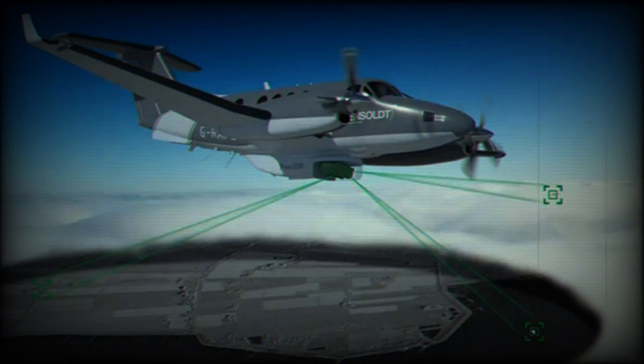The PCB incorporates all the radio frequency (RF) and microwave components, and unlike legacy AESA radars, does not require the addition of bulky cabling and equipment.